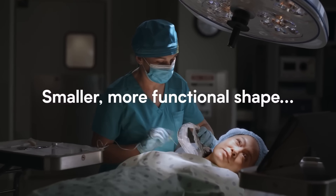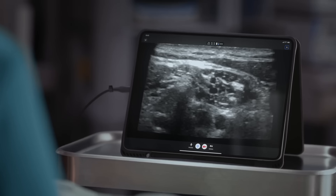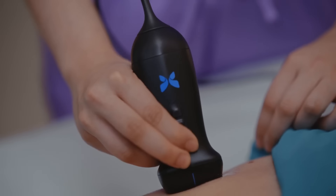Weighing only 300 grams, it provides up to two hours of continuous use and quickly charges, syncing seamlessly with iOS and Android devices. FDA cleared and winner of the 2024 Pride Gallon Award, the Butterfly IQ3 is revolutionizing medical diagnostics everywhere.